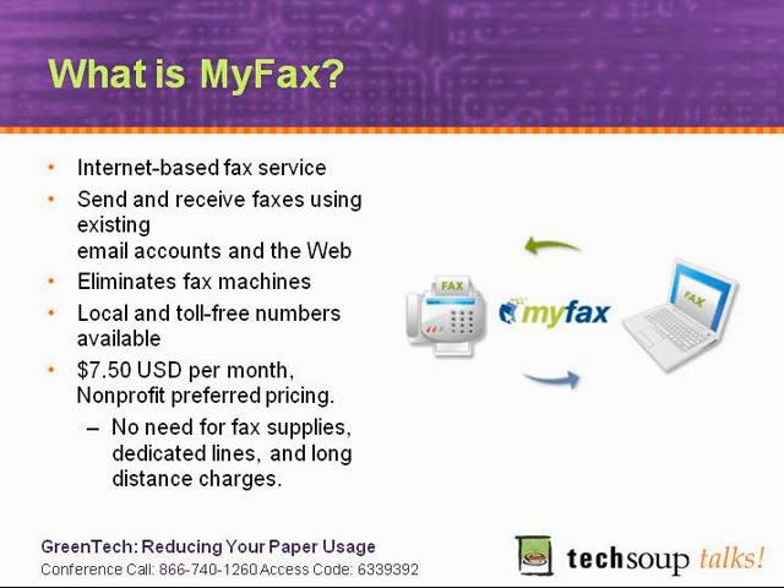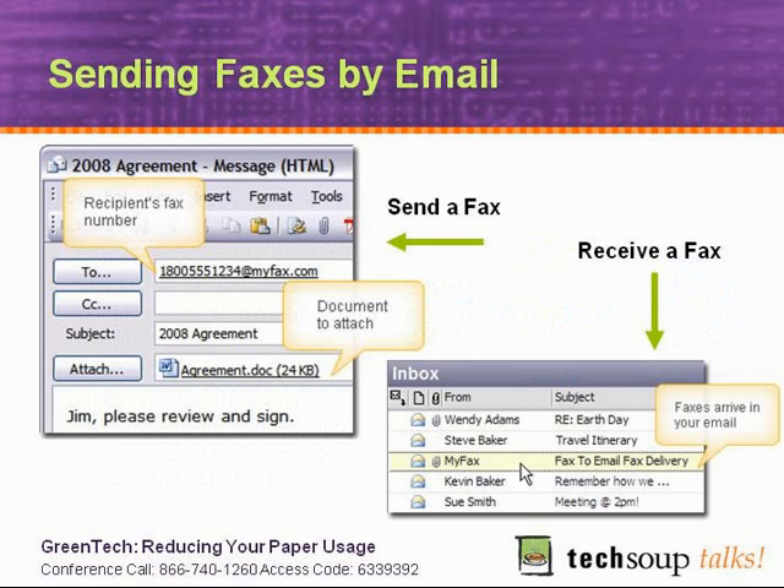With TechSoup, we're offering a 25% discount, so the cost is very inexpensive compared to a fax machine — just $7.50 a month, which includes long distance charges. That's really the only charge there is, and it eliminates the cost, the paper use, and the service costs. Let me take one more slide to talk about what it's like to use MyFax and give people an idea of what an Internet fax service looks like.